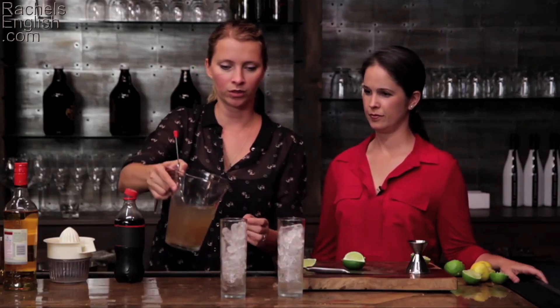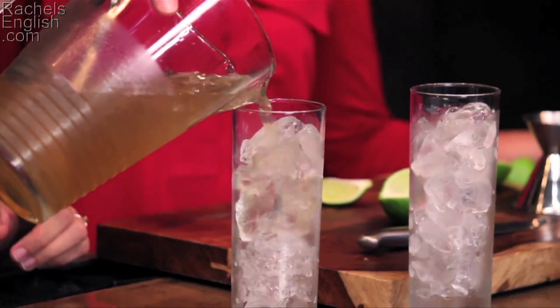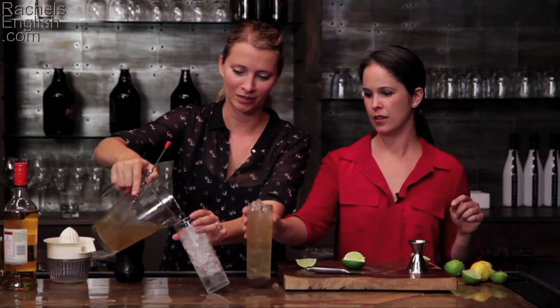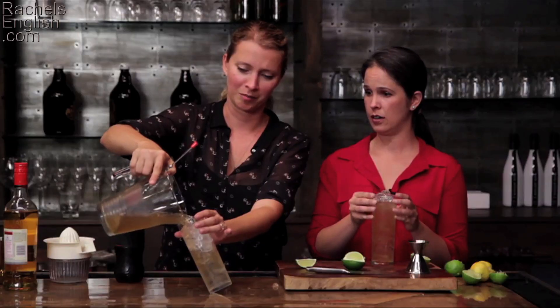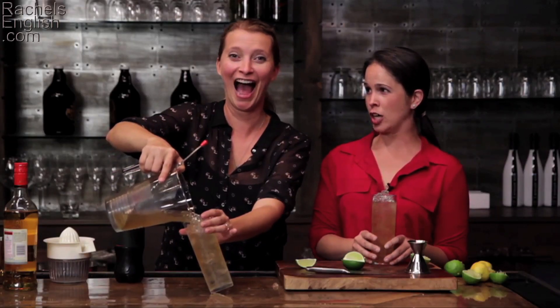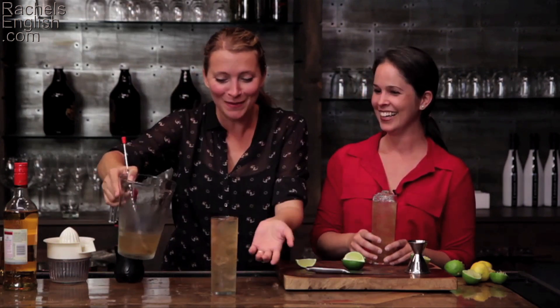So, before you were an English pronunciation language teacher, you were an opera singer. That's right. Can you sing me something? What do you want to hear? Just, like, sing my name. I love cooking! Oh my god, you made me overboard. Holy cow, that was so loud. I know, I'm sorry. I should have warned you that it can get loud.